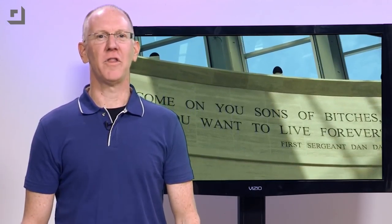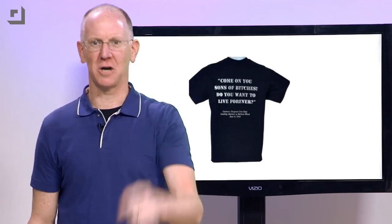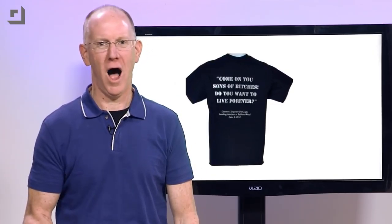Next, head on over to the National Museum of the Marine Corps, where they put this saying on a t-shirt. Buy that shirt, wear that shirt like a marine. Oorah!